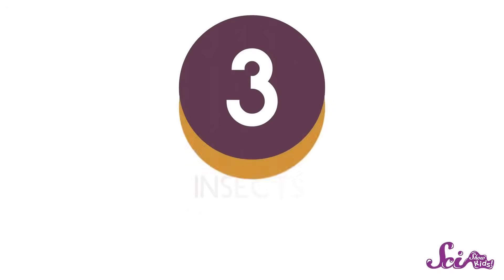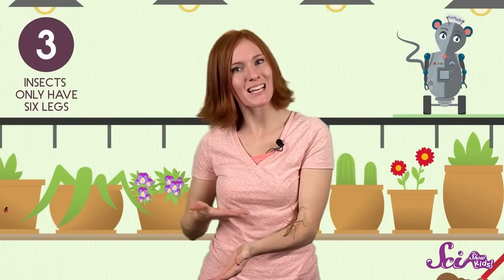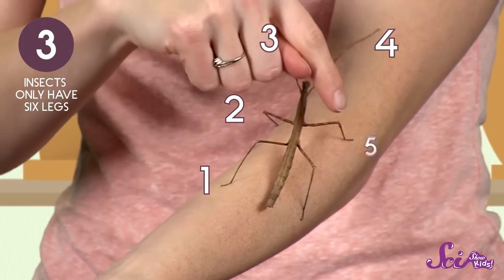Finally, the third way to make sure the animal you're looking at is an insect is probably the easiest of them all — just count its legs. That's because all insects have six legs, and only six, whether it's an ant, or a beetle, or a giant weta, or a walking stick insect. So here we have Holmes — let's count her legs: one, two, three, four, five, six.